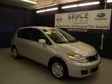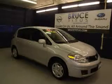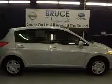We are proud to present this excellent 2010 Nissan Versa. This Versa has a four-cylinder engine and an automatic transmission.